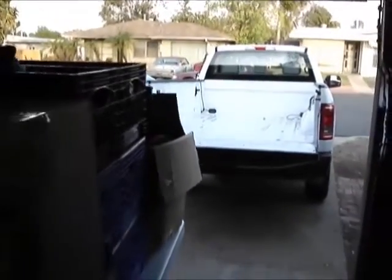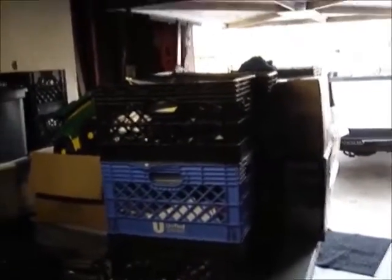There we are, all back inside safe and sound. We've got a whole big table full of boxes to look through, plus a little bit of jewelry — and that's what we'll be doing next.